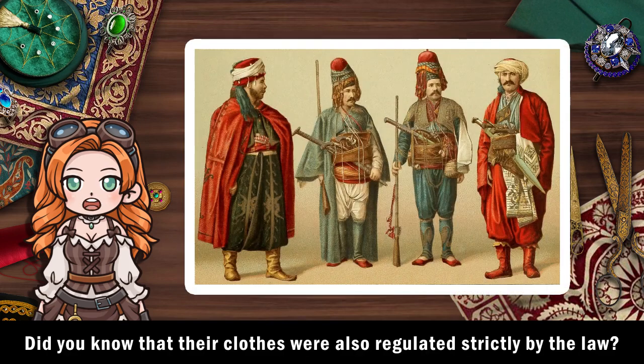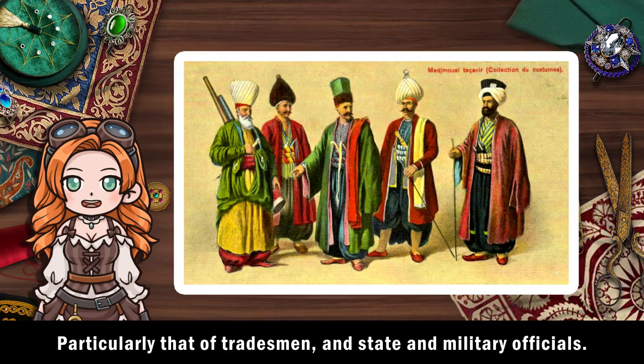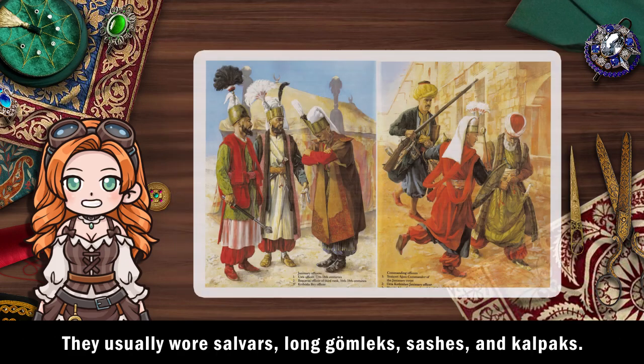Did you know that their clothes were also regulated strictly by the law? Particularly that of tradesmen and state and military officials. They usually wore shalbars, long germlicks, sashes and kalpaks.